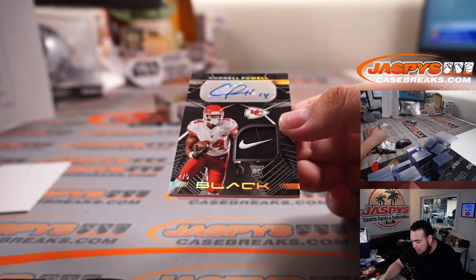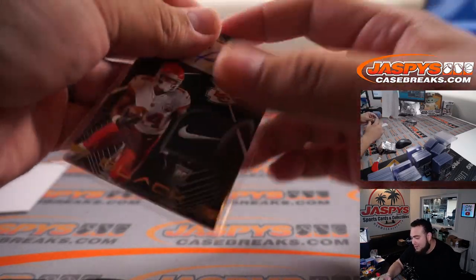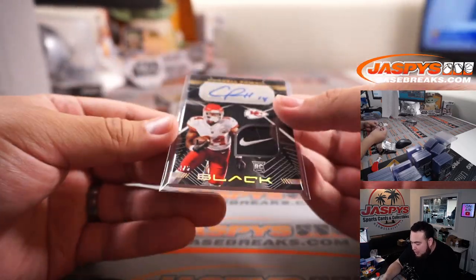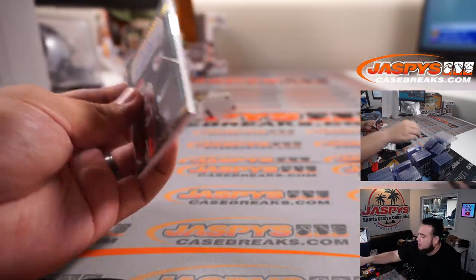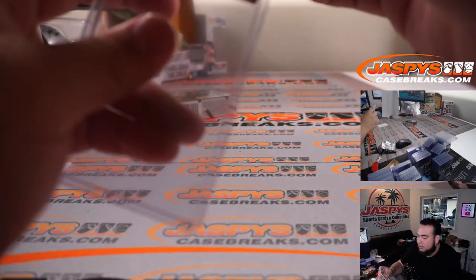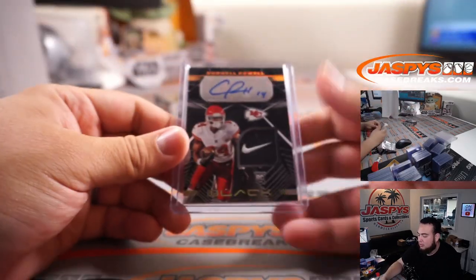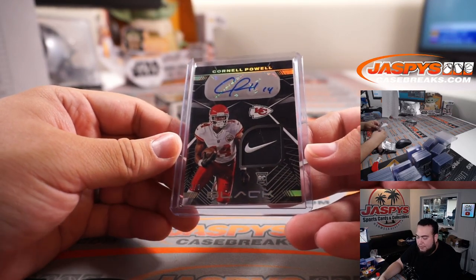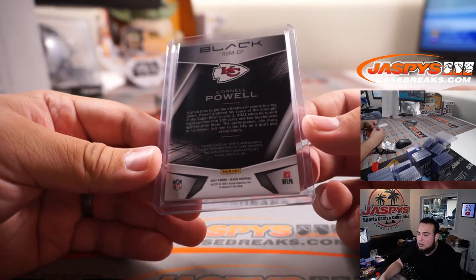Cornell Powell, four out of five with a Nike swoosh — very nice. You know what's crazy about this Black product? I'm not going to say there aren't any damaged corners, but it looks much better quality than most years. I remember Black being very rough on the corners. Nike swoosh, Cornell Powell, four out of five for the Kansas City Chiefs going to Josh Melton.